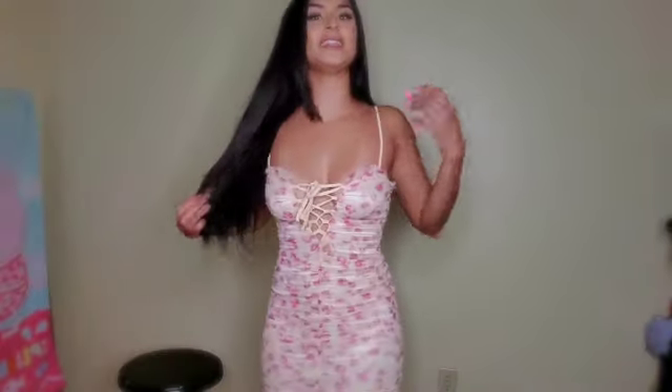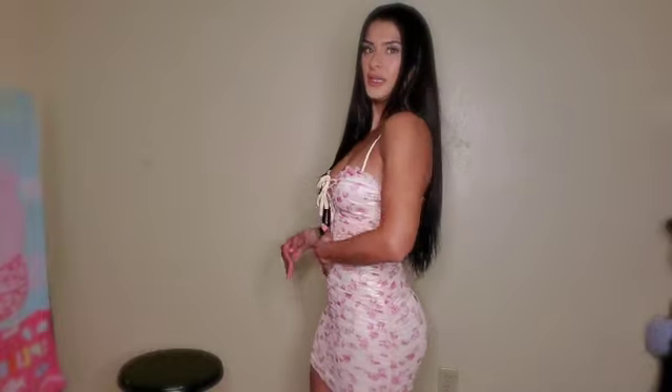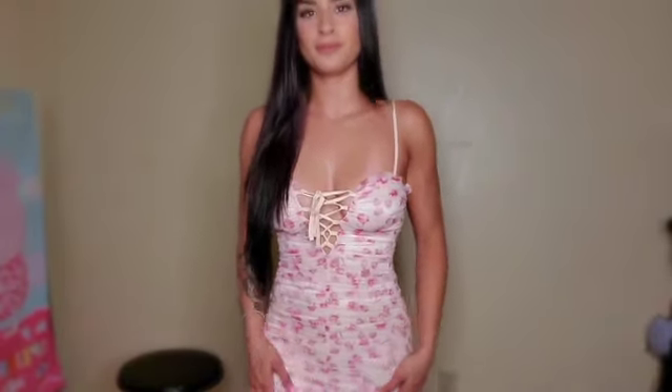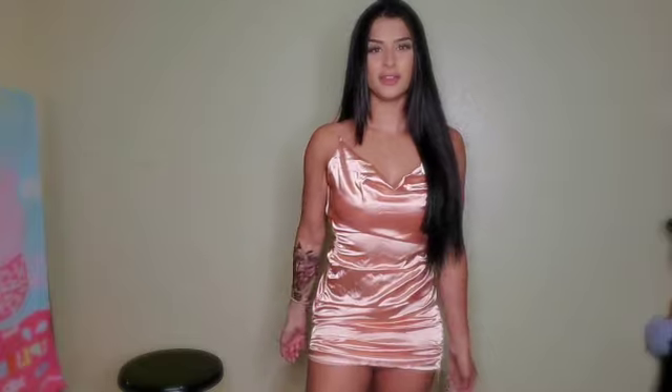This next piece is very much like summer vibes — floral. I literally started thinking about spring and summer. It's ruched and it's actually very, very cute. This dress is just saying take me shopping, take me out — it's fun, flirty, and just so cute.